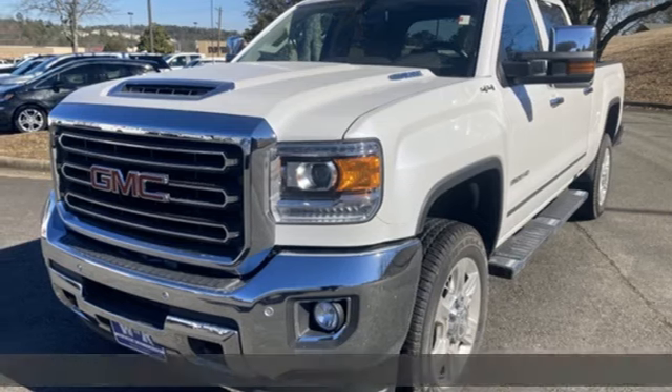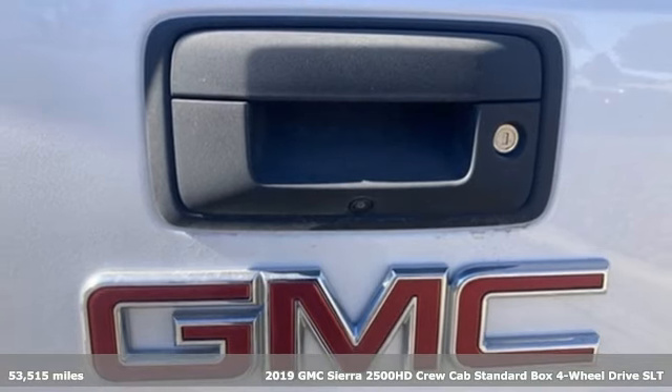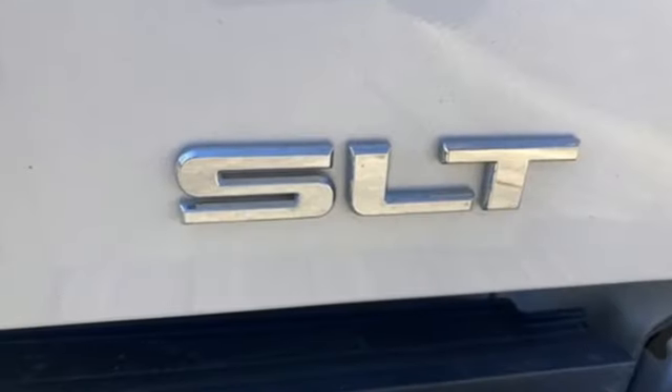It's a 2019 GMC Sierra 2500 HD. This Sierra was built for those that need a truck — a get-dusty, haul-anything heavy-duty pickup. And it comes with all the amenities you need.